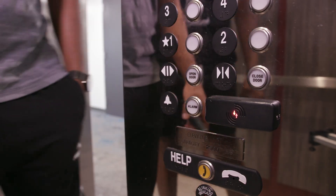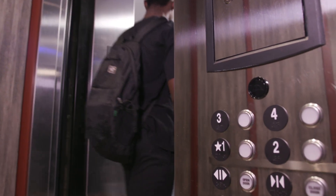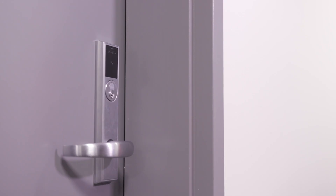Students with their Transact mobile credentials have to tap the card reader in the elevator to get to their floor. It's just an added layer of security that we can offer our students and our staff.